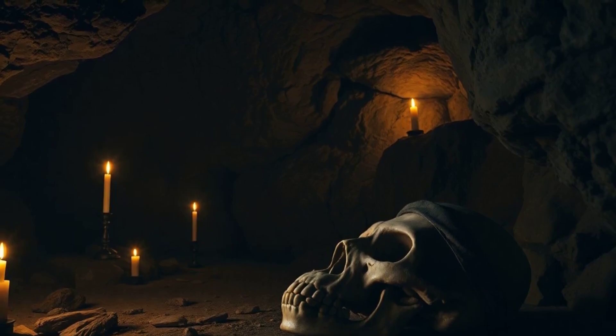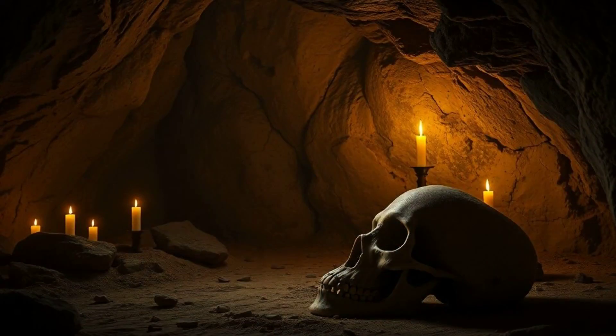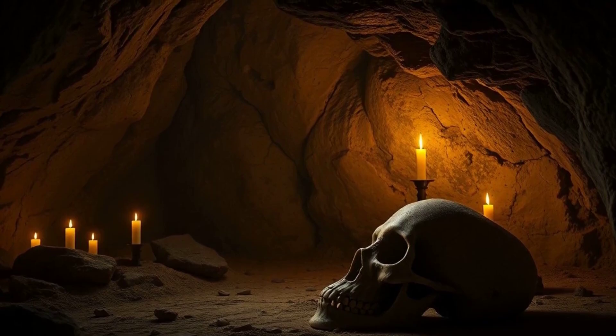The oldest of these on record, a large skull, was unearthed in a cave in Goyette, Belgium, in the 1860s. According to radiocarbon dating, the ancient fossil is nearly 36,000 years old.